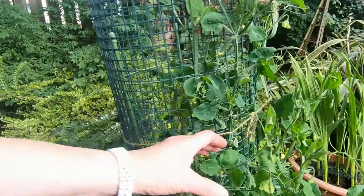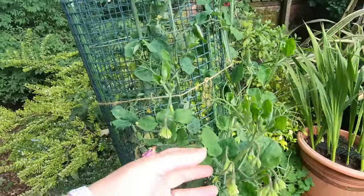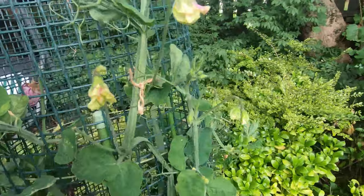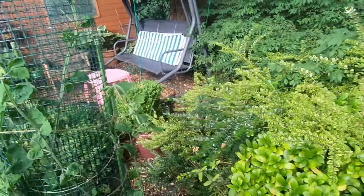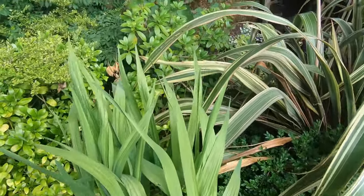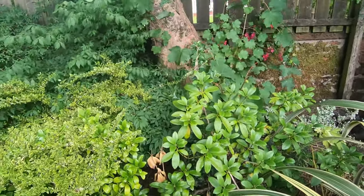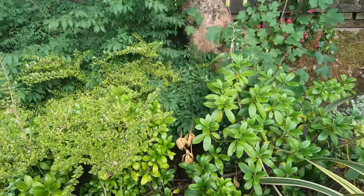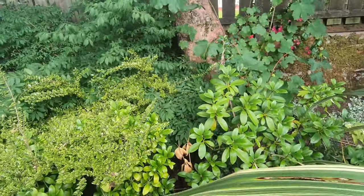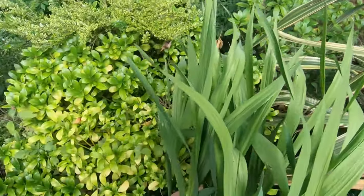In front we have a strange looking and not entirely successful tower where I have some sweet peas in. I'm getting some sweet peas but I don't think it likes the location much. Then we've got a nice big tub of gladioli, and there are some small gladioli and other summer flowering bulbs in that little pot there. There's also a rhododendron, scimmia, and choisia — various shrubs. At the back you can see the chickens are having a little dust bath and some of them are following along.